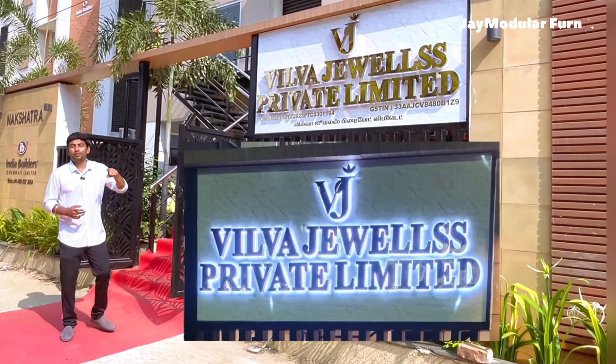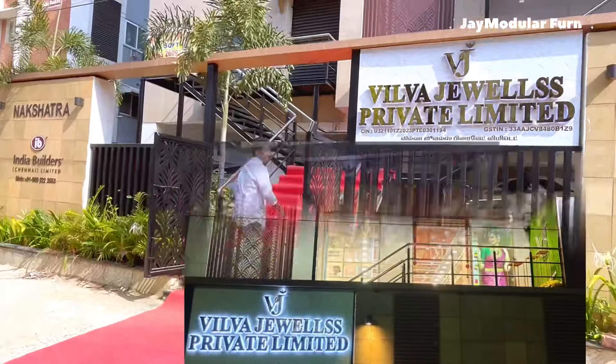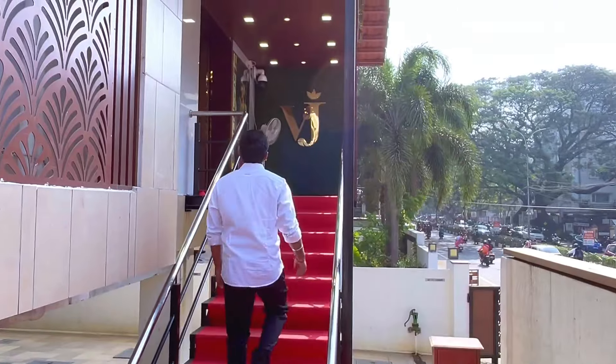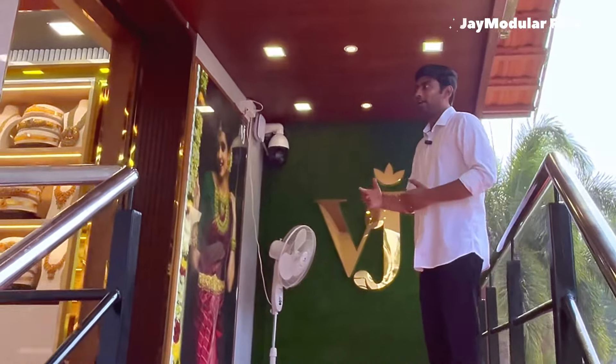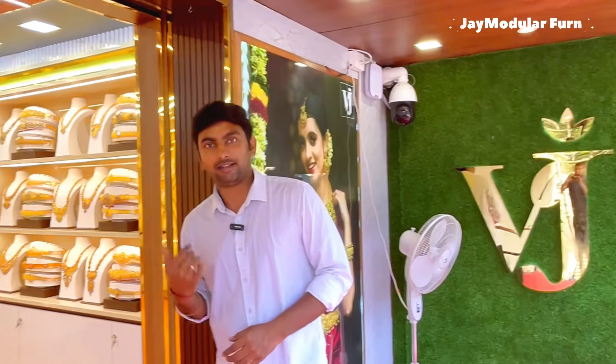If you have a night photo, we are going to go to the side of the night photo. This is a very grand design. Here is the entry. We will open the door and have a logo. Let's go inside.